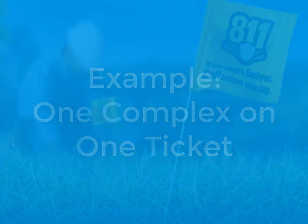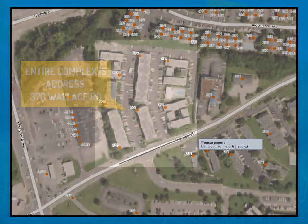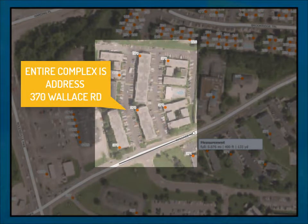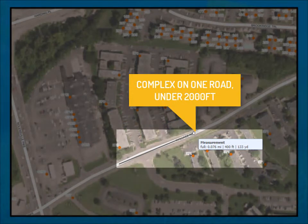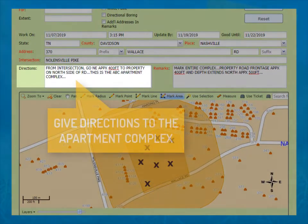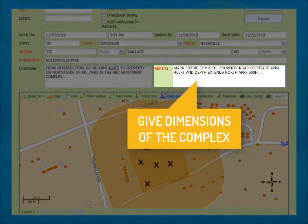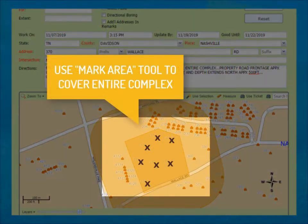Here's an example of one complex on one ticket. We will call this one ABC Apartment Complex. It is at the address of 370 Wallace Road, there are no internal roads, and it is on a single road under 2,000 feet. We give directions from the nearest intersection. It's important to note the complex's name and what side of the road — we don't want the locators to go to the wrong place. In our remarks, we give the dimensions of the complex so the locators know how large it is, and then we use the mark area tool to cover the entire complex to pull all member utilities in the area.